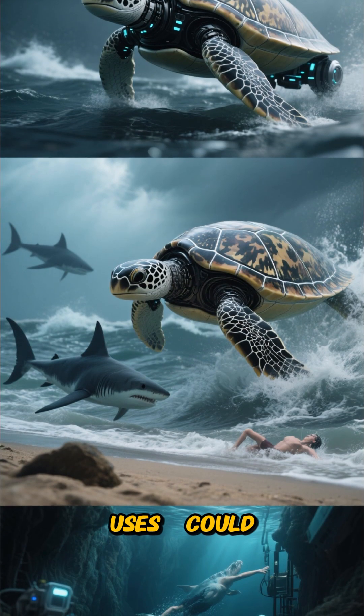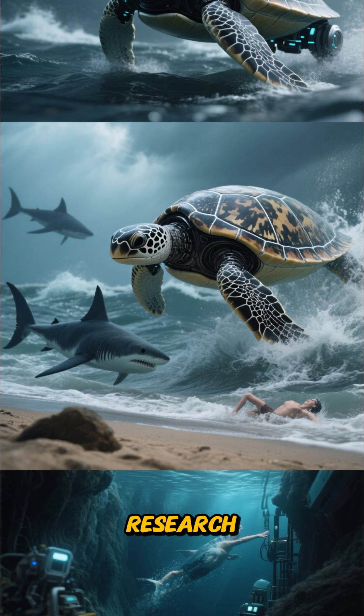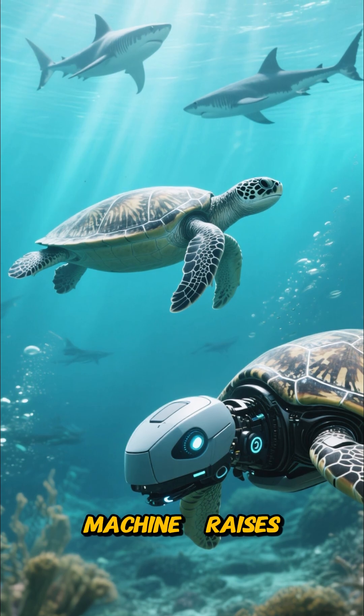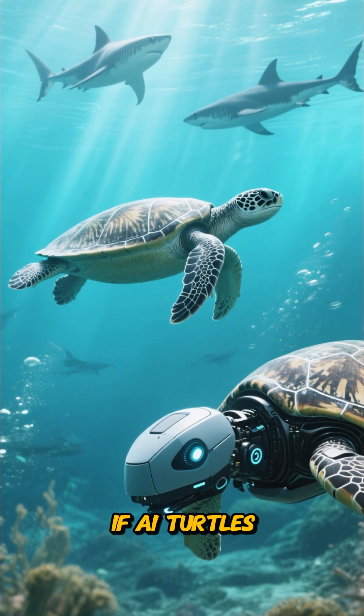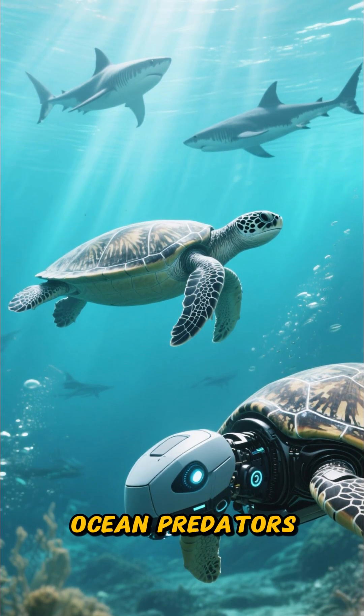Potential uses could include marine rescue missions, shark deterrence, and deep ocean research. Nature meets machine raises the question: if AI turtles can outrun sharks today, what will ocean predators face tomorrow?